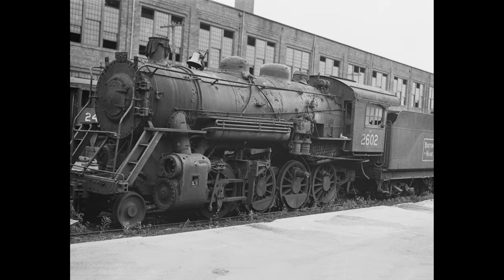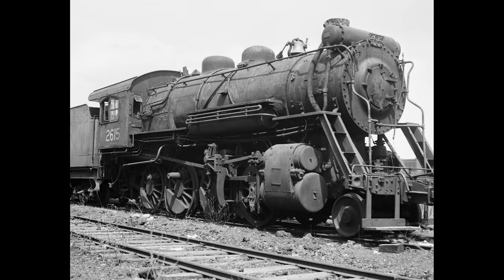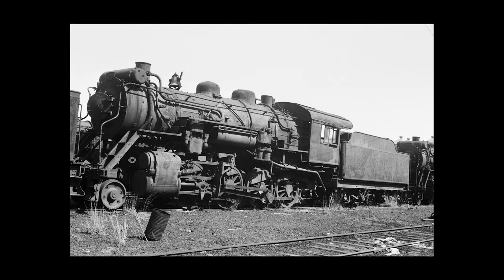The Boston and Maine went on a scrapping spree in the late 1930s, scrapping a large number of their numerous K-8s and some of their K-7 consolidations, and when World War II arrived, found themselves in quite a fix — power short.